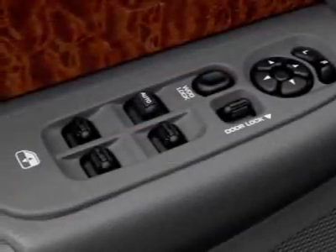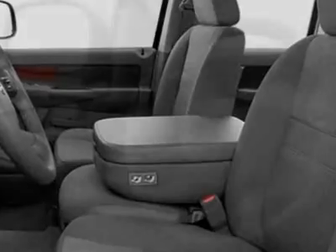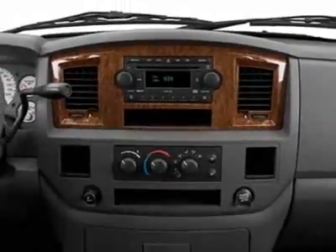Trailer Tow Group, Supplemental Side Window Curtain Airbags, 48RE four-speed automatic transmission with overdrive, 5.9L High-Output I6 Turbo Diesel Engine, and 3.73 Axle Ratio.